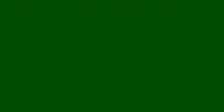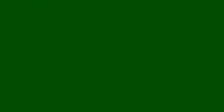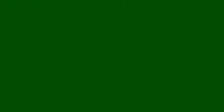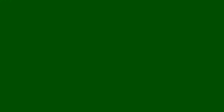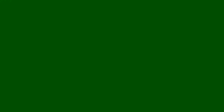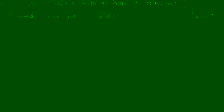All right, just pulled up to the Atmospheric Science Research Center in Wilmington, New York — Whiteface Mountain. Going to be doing Whiteface and Esther today. It's a day hike, a two-and-a-half-hour ride up from the house, but I just found the trailhead. It's right over my shoulder there. Going to finish getting packed up, throwing the snowshoes on, and we're going to get out of here.